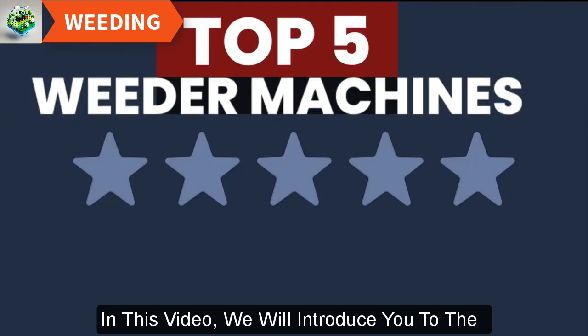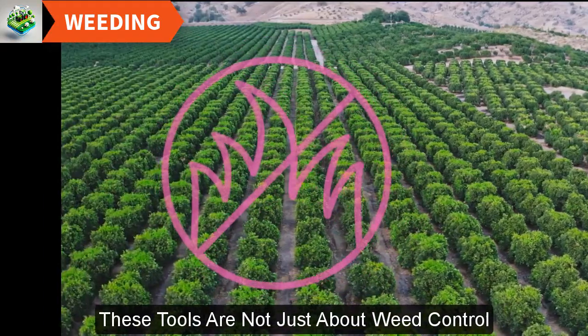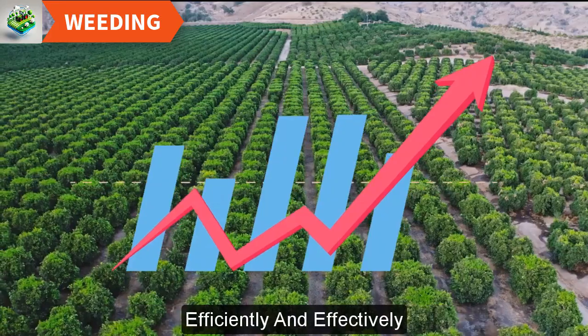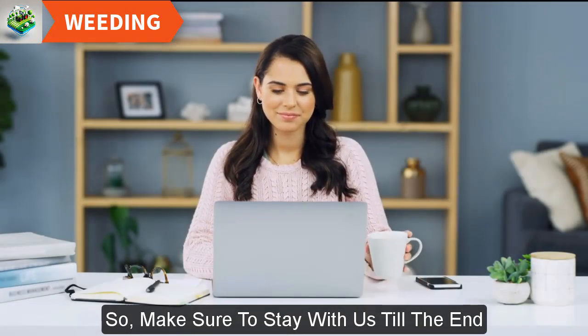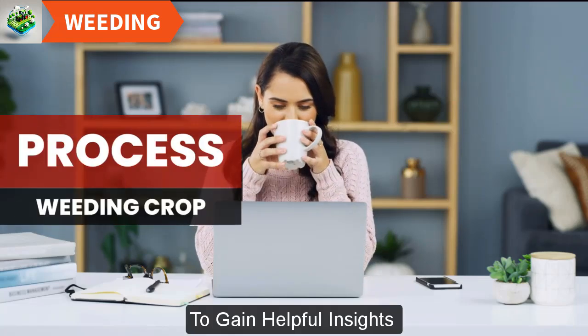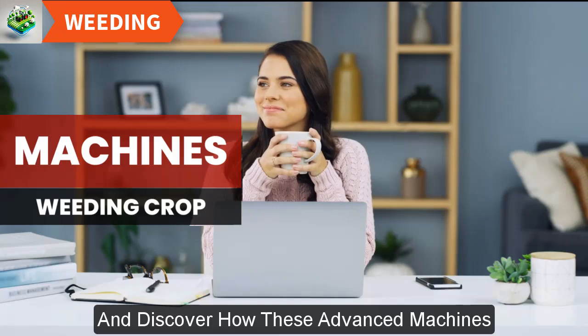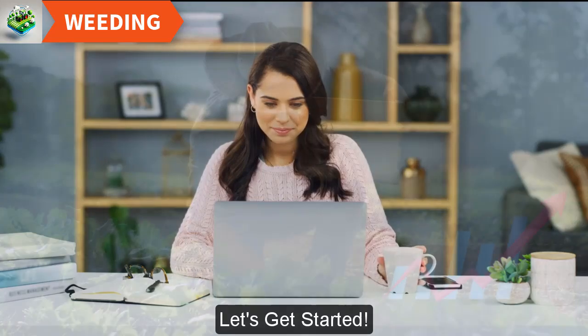In this video, we will introduce you to the five best weeder machines on the market. These tools are not just about weed control — they're about maximizing your crop yields efficiently and effectively. So make sure to stay with us till the end to gain helpful insights into the process of weeding and discover how these advanced machines can transform your agricultural practices. Let's get started.